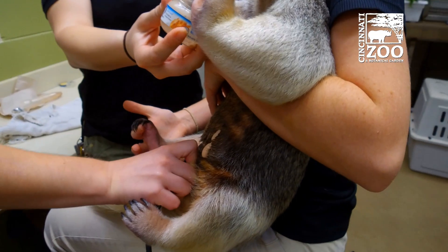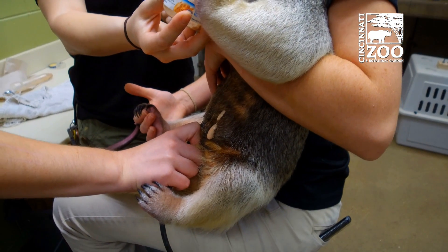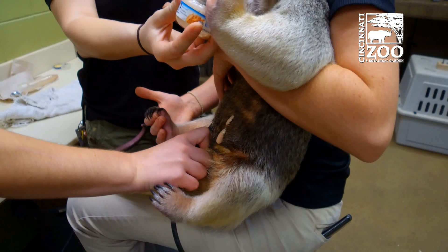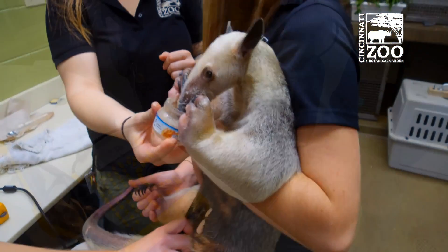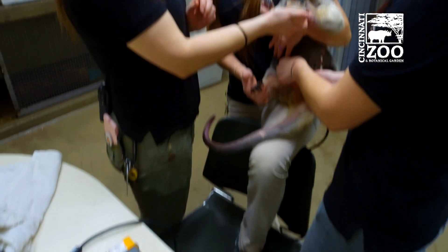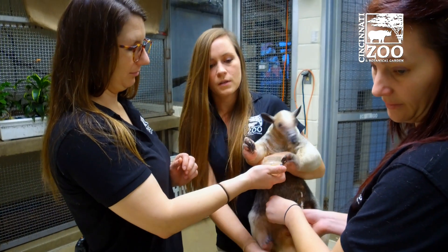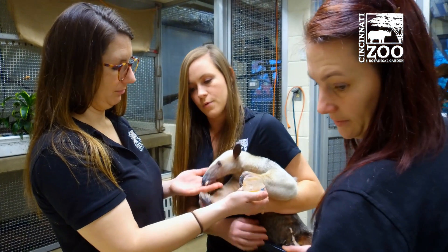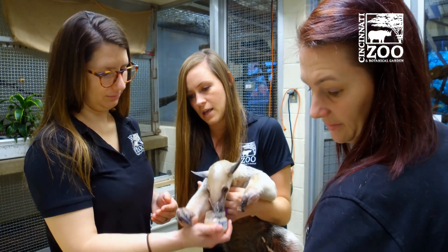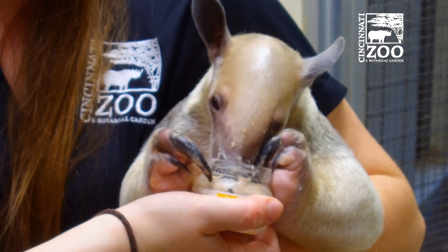They do not have any teeth — that's why she's using her tongue and lapping up all that food. This pregnancy in particular is important to the Cincinnati Zoo. We've been trying for two and a half years. We are making lots of preparations to get ready for baby, putting in cameras and lowering the nest box to not be too far from the ground. So we are getting ready, and we'll give mom and baby a little bit of privacy to be able to bond with each other.